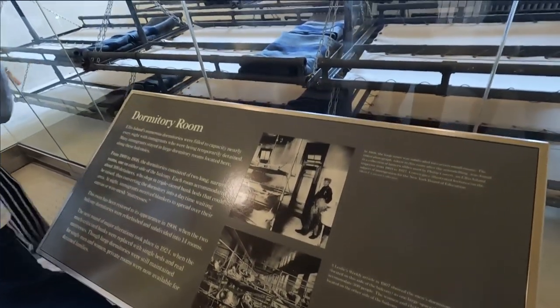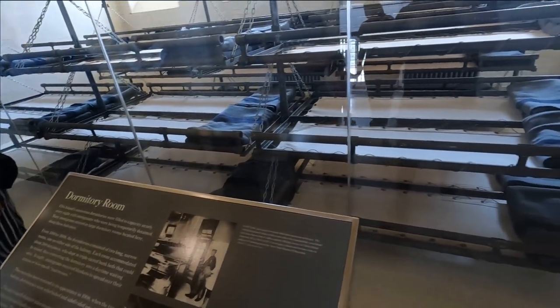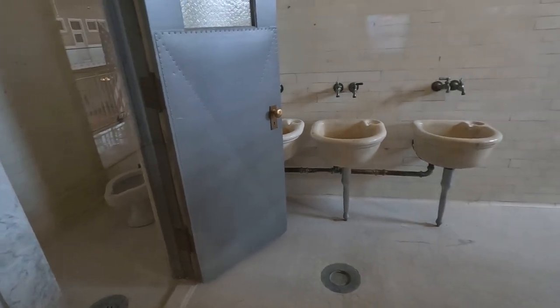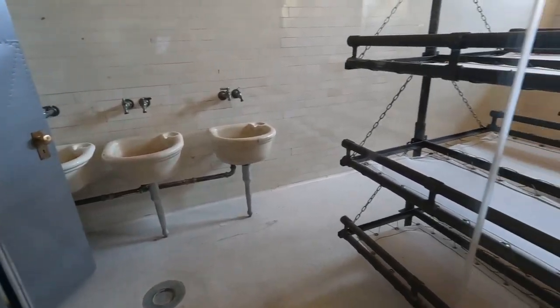Make sure you check out the dormitory room. This is the room that would have temporarily housed immigrants who were denied or pending processing — those who were not initially accepted into the United States.